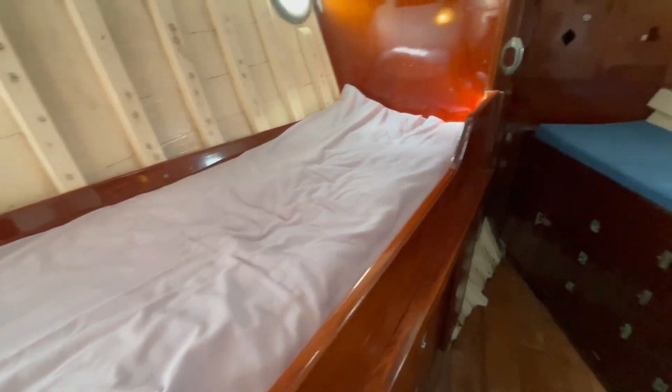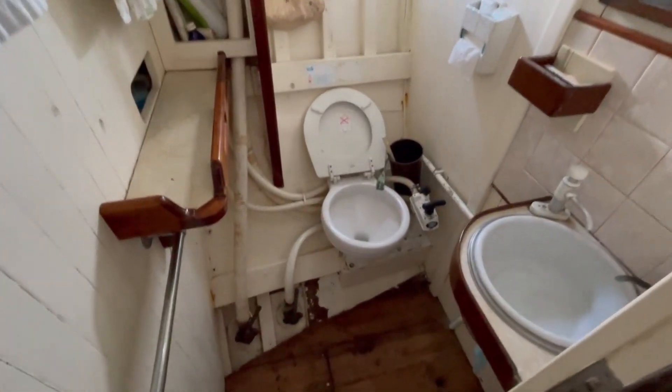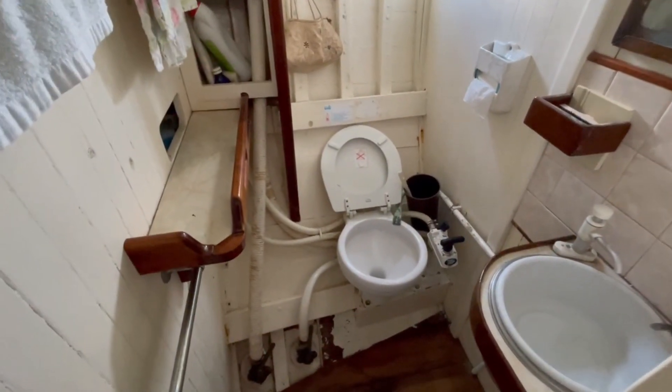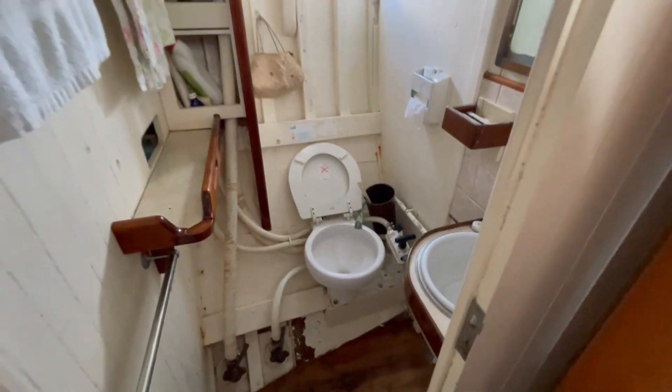Single berth here to port and to starboard. Heads compartment — it's just a Jabsco manual seat toilet going to drain straight overboard, and a little hand basin that drains into the heads bowl.